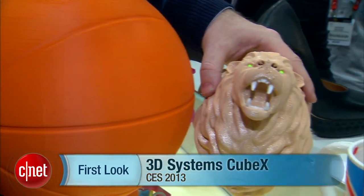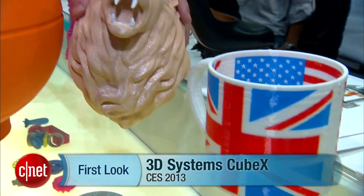3D Systems is taking orders for the Cube X today, and it's going to be shipping on February 8th. I'm Rich Brown, and this is the 3D Systems Cube X 3D printer.